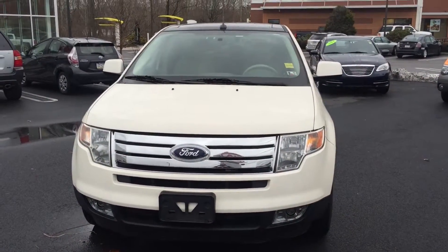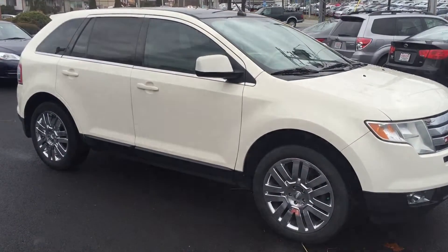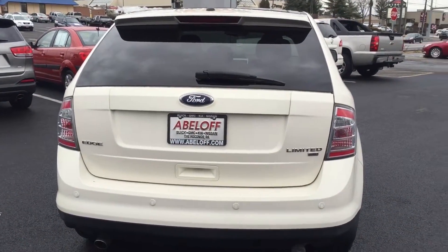Here's the 2008 Ford Edge that you saw online. We're going to take a quick look around the outside of the vehicle and then take a peek inside as well. As you can see, we have the backup sensors here at the rear of the vehicle — always a great feature.